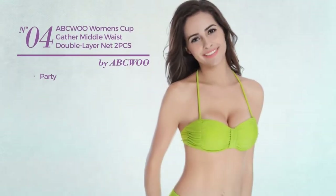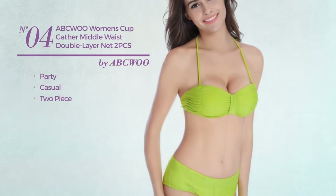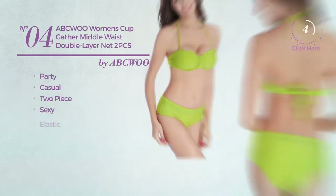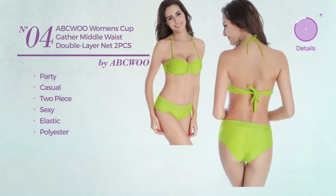Number four: a party casual two-piece swimsuit featuring a sexy design, crafted from elastic polyester. Available in four colors.